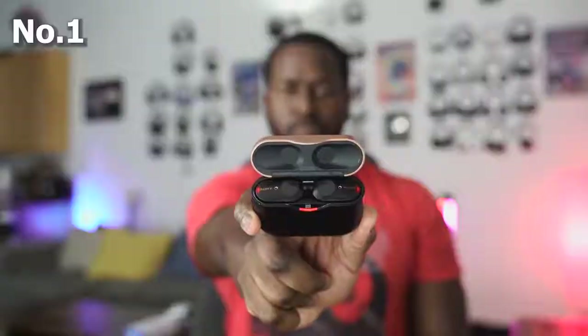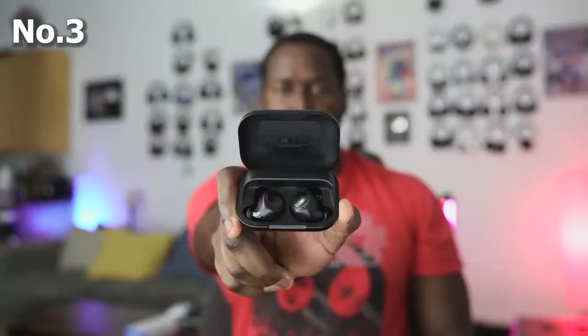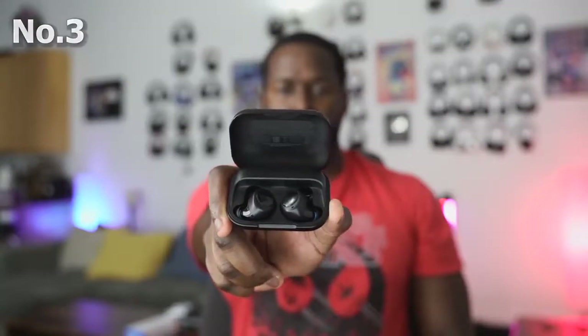My best is still the Sony. Number two, the AirPods Pro. And number three, the Amazon Echo Buds. If you have any questions or comments, let me know. I have the links for you down below. Thank you very much and always enjoy entertainment.